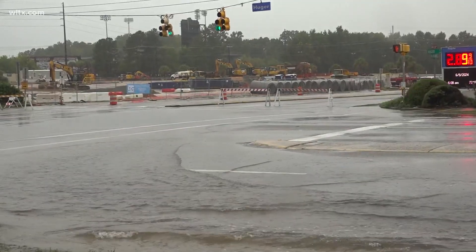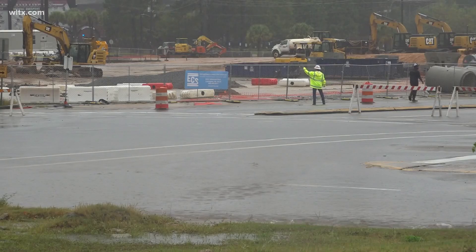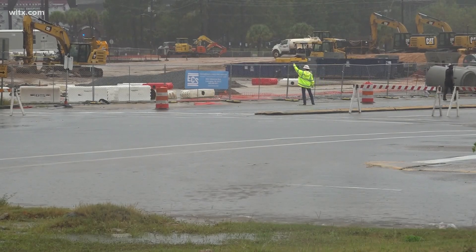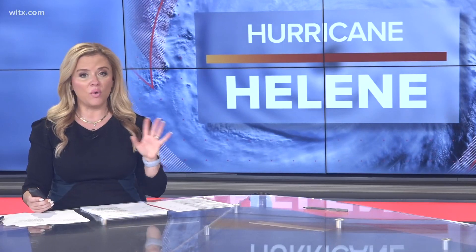She says with a storm of this nature, they are monitoring interstates for issues like fallen trees, and they're asking everybody to report everything to the main line at DOT. They did not give a timeline for when Blossom Street at Hugee should reopen, but avoid that area altogether if you can. That's the area right by the South Carolina baseball stadium.